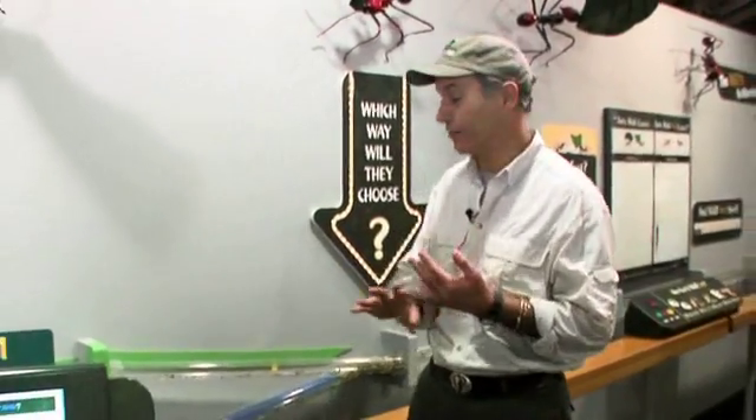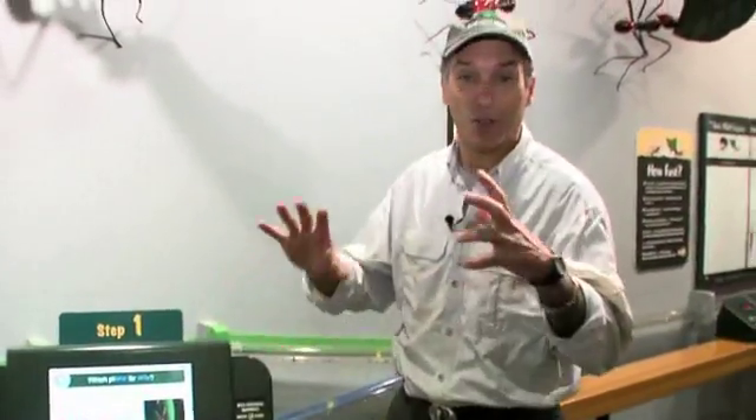The Cincinnati Zoo has partnered with Miami University and the National Science Foundation to create this phenomenal new participatory experience called Wild Research, where kids and families and teachers can use the actual scientific methods that scientists use in the wild.